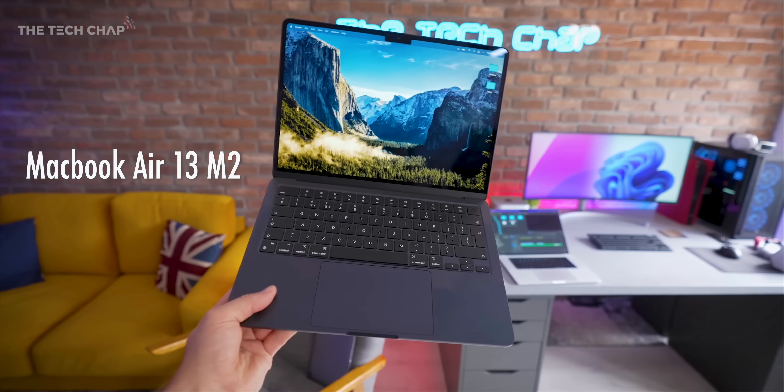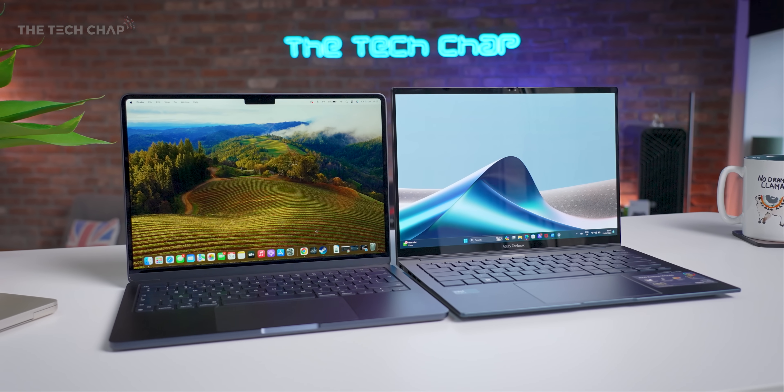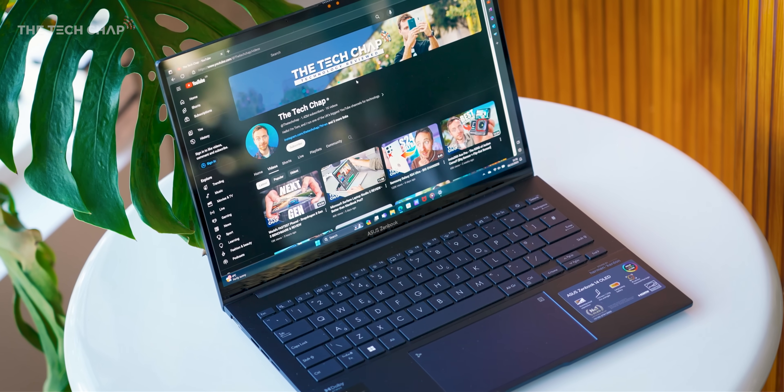I'm sure the comments are all going to be really positive for this one. So this is the MacBook Air 13 M2, and this is the Asus ZenBook 14 OLED. I picked these two as they represent some of the best bits from both platforms, and for a little bit over a grand, they're actually very similarly priced and pretty much direct competitors.